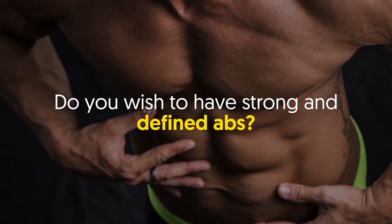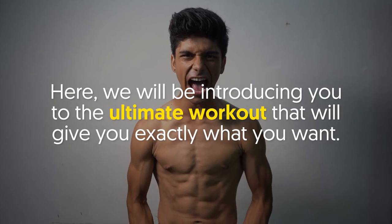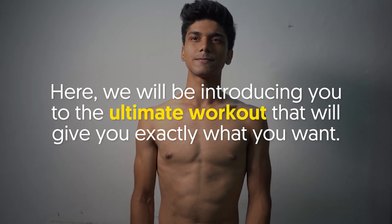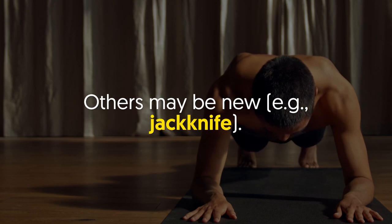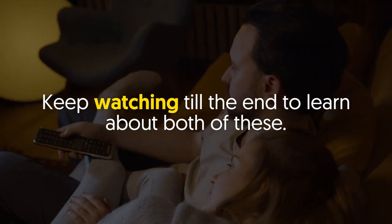Do you wish to have strong and defined abs? Look no further than this video. We will be introducing you to the ultimate workout that will give you exactly what you want. This workout is made up of different exercises — some may be familiar to you, like the plank, and others may be new, like the jackknife. Keep watching till the end to learn about both of these.